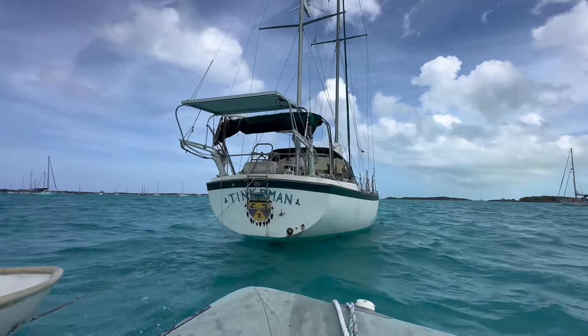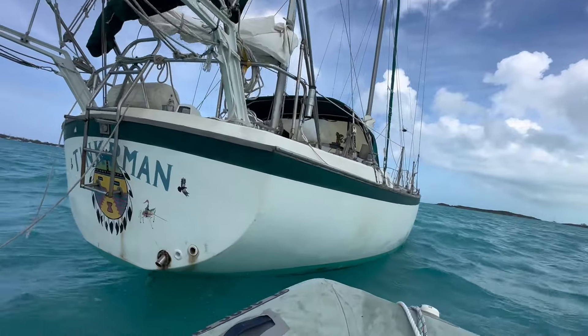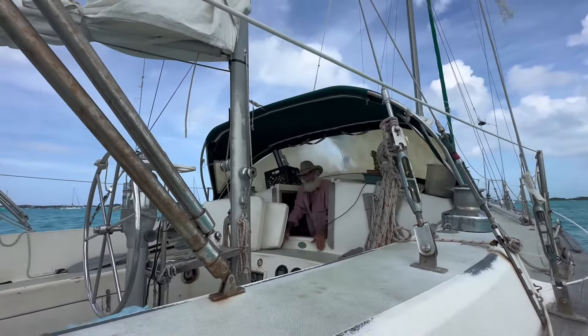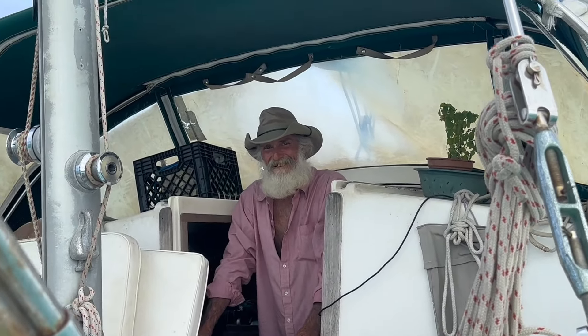Hey, you old grumpy fella! Lance! It's been a while.